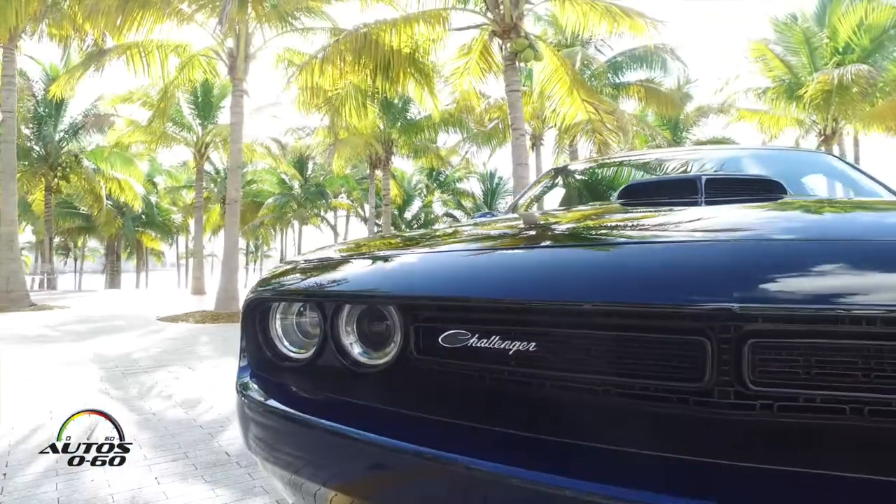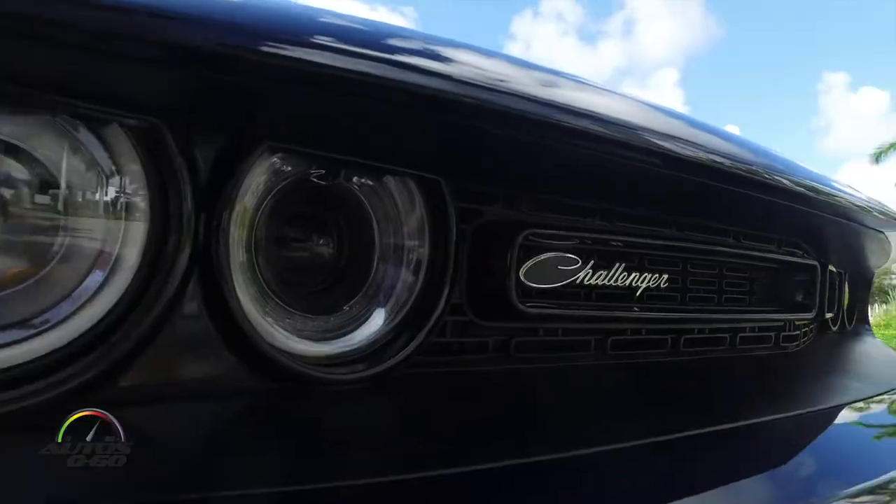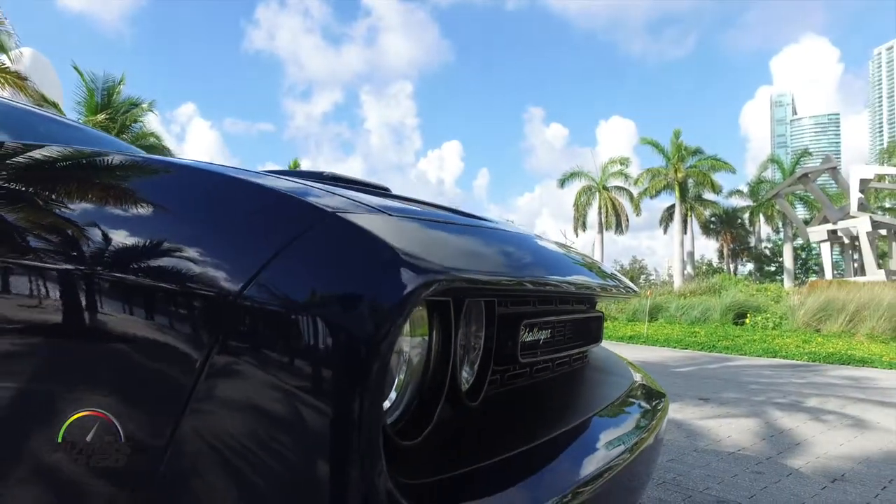Hi, I'm Todd Bettick. I'm the head of the accessory and performance group for Mopar. I'm here to talk about the Mopar 17 Limited Edition Challenger. This vehicle we made specifically for the 80th anniversary of Mopar, which is in 2017.